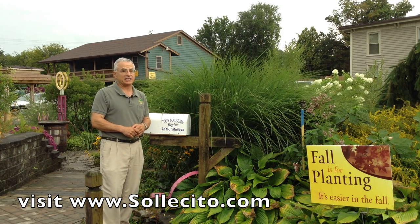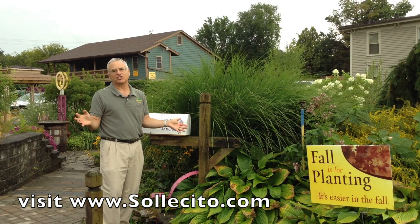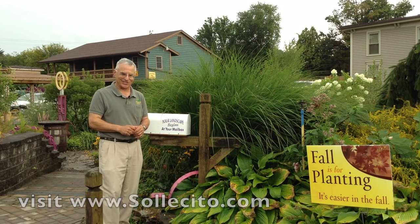I'm Jim Solicito, reminding you that landscaping is really just that easy. I look forward to seeing you in my garden center real soon.